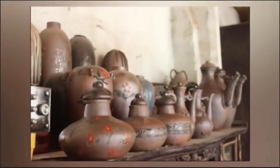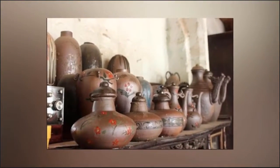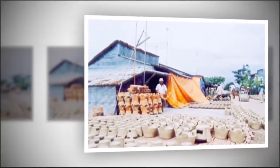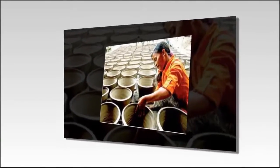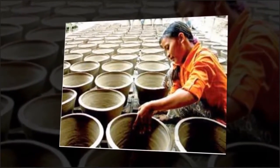She says: I work all year. I work less on rainy days and more on sunny days. I hire one worker and pay him 150,000 VND a day.